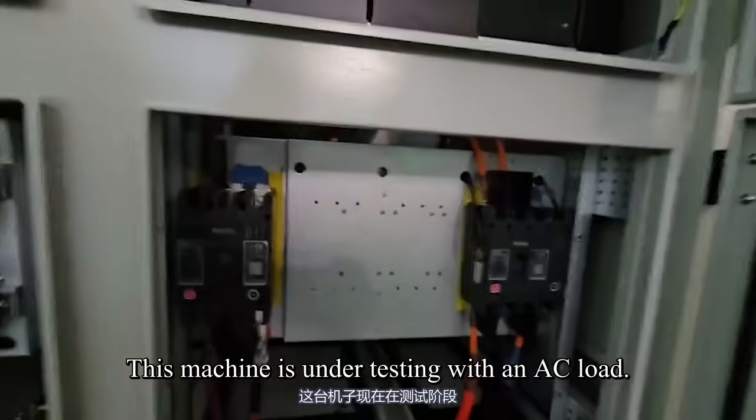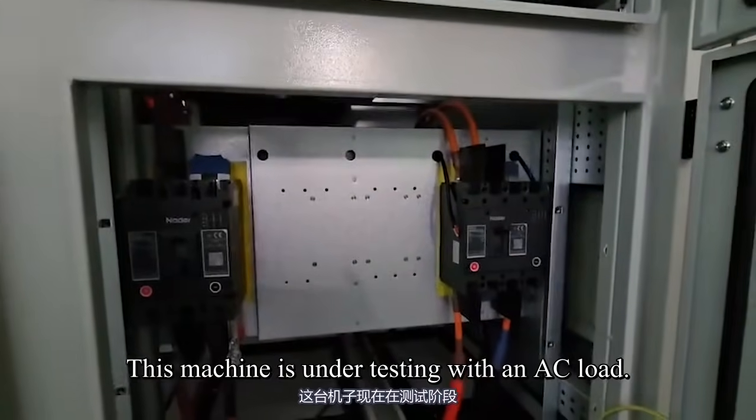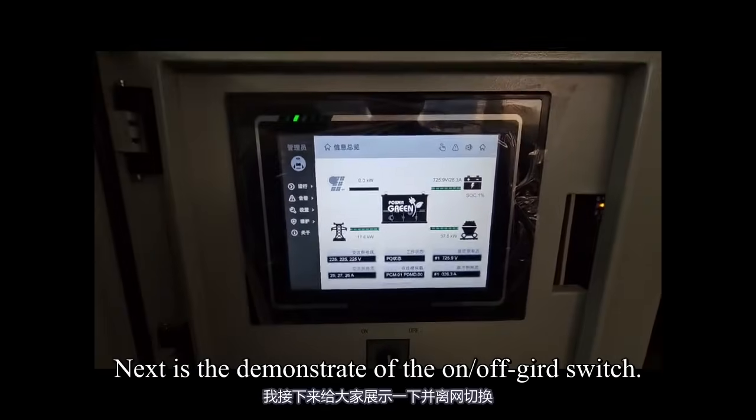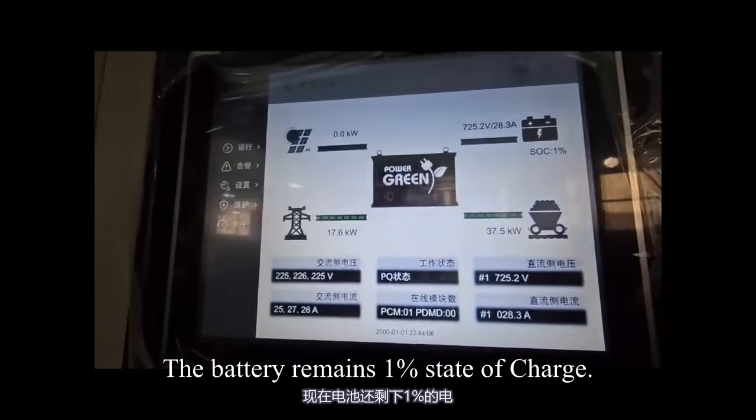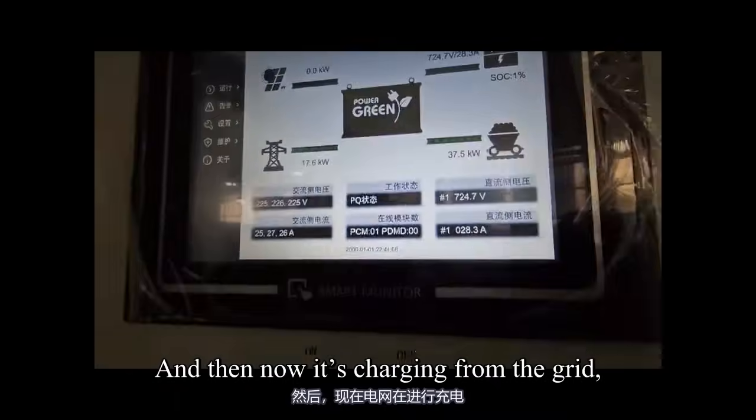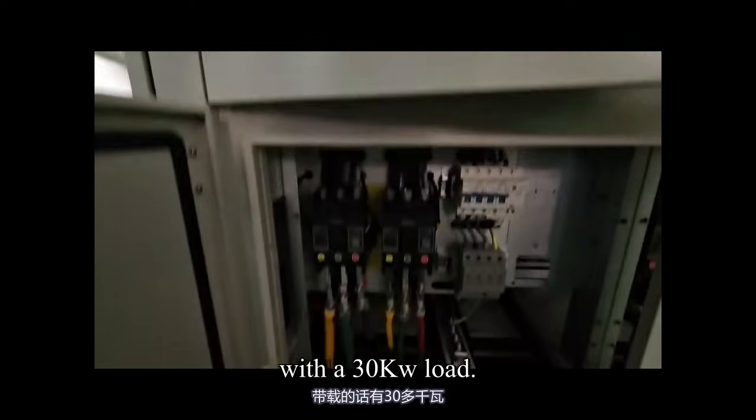This machine is under testing with an AC load, demonstrating the on/off-grid switch. The battery remains at 1% state of charge, and now it is charging from the grid with a 30 kW load.